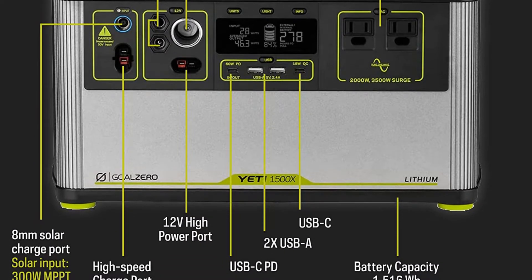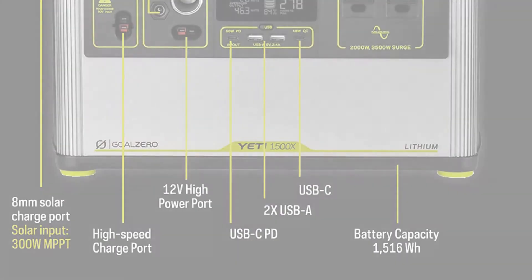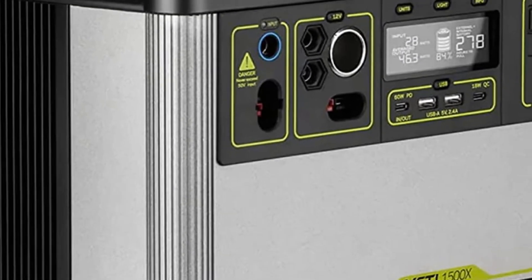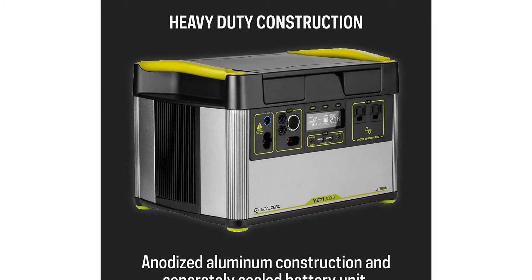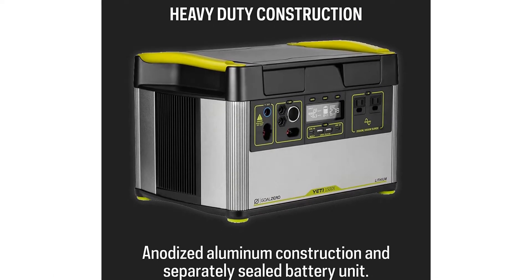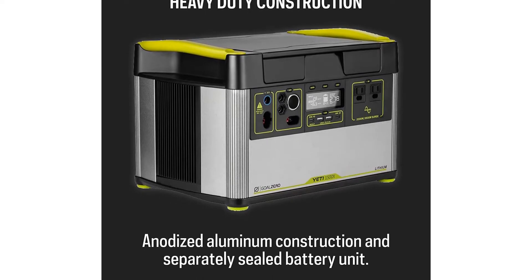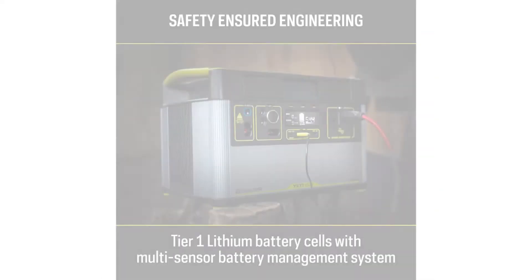The 1500X is Goal Zero's best-selling large power station, and it can power a portable fridge for 61 hours. If the power goes out at home, it can power a full-sized refrigerator for 28 hours, which shows just how versatile this solar power generator is. It has enough juice to recharge a smartphone 127 times and a laptop 31 times, and will power a CPAP for 24 hours.